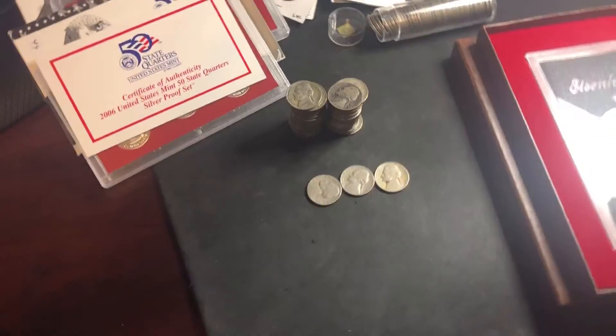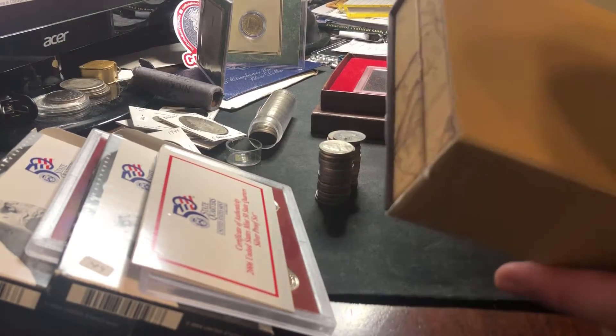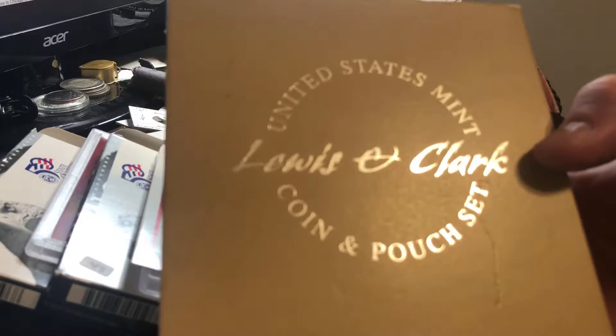Nice little score. Anyway, guys, hope you enjoyed the video. Be sure to like and subscribe and comment. Oh — I got one more thing I moved off to the side, and probably the most exciting for me. You guys saw I was on a hunt for the Lewis and Clark coin on a previous video.